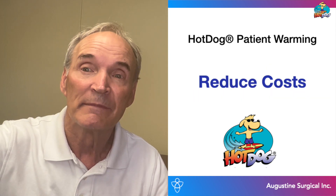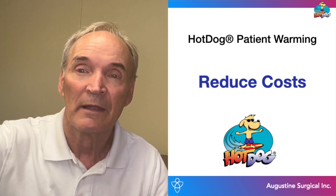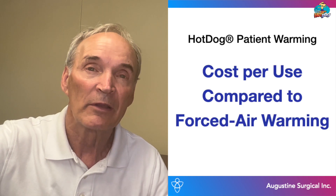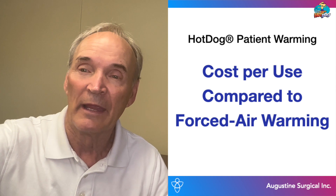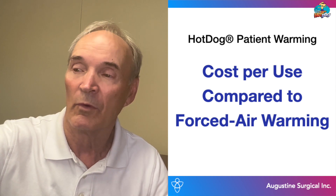But not only that, it also reduces costs. And that's the subject of this video — comparing costs between forced air warming solutions in the marketplace and the air-free Hot Dog patient warming system.